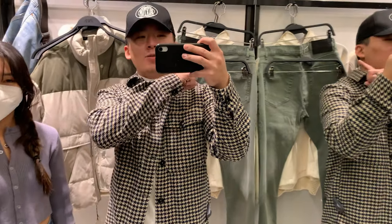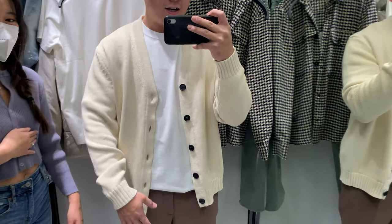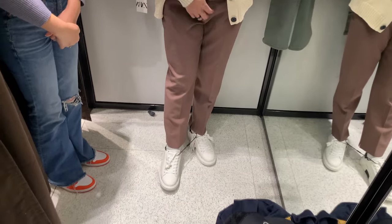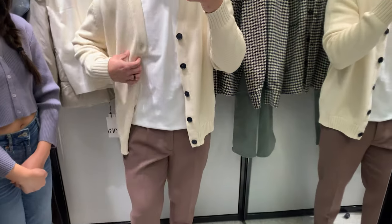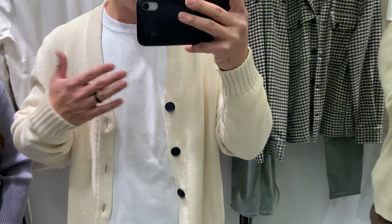We have quite a bit of stuff, so moving on to the second outfit. Same pants and same shoes — which are a size too small, my feet are kind of hurting — but we changed the top to a basic white tee with a knitted cardigan.